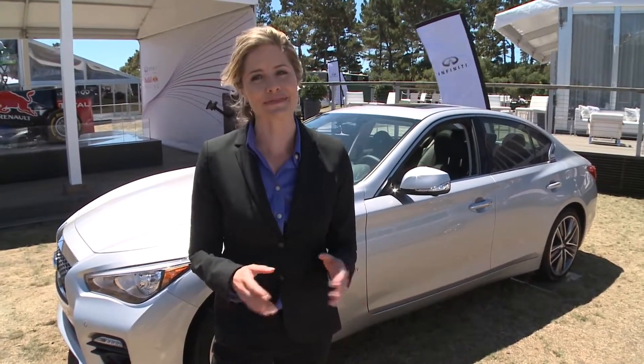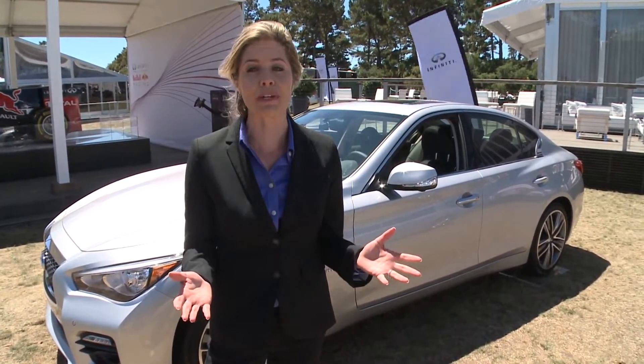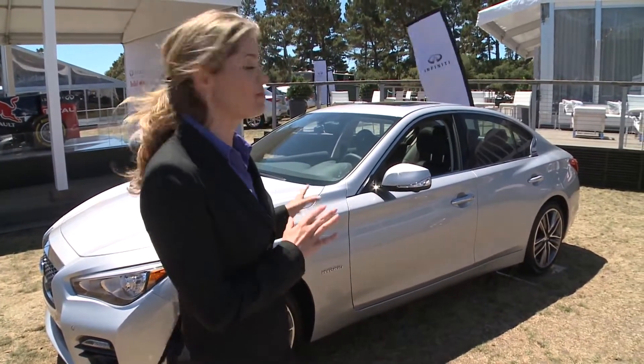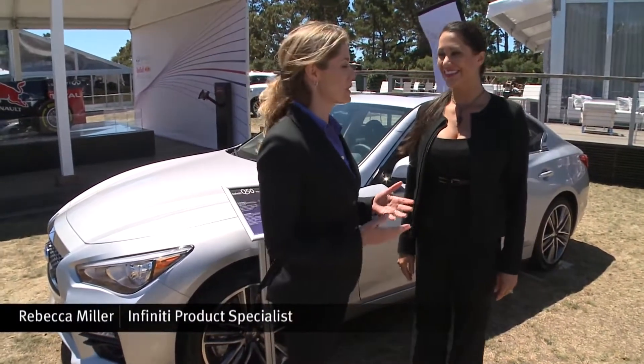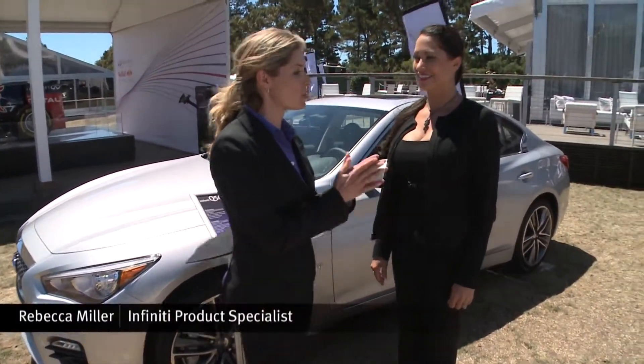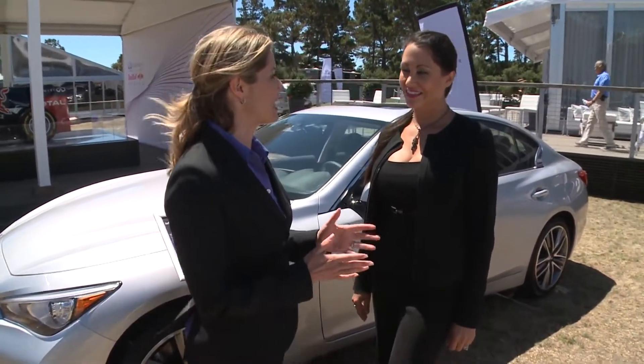Infiniti has their latest vehicle lineup on display here at Pebble Beach, and here to tell us more about some of their vehicles, including this beautiful Q50, is Rebecca Miller from Infiniti. Now, Rebecca, the biggest news about the Q50 is it becomes one of three vehicles in the lineup that's now hybrid.